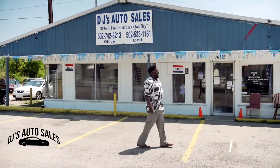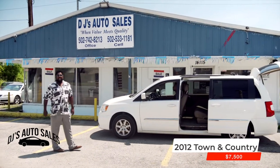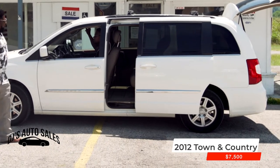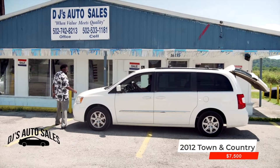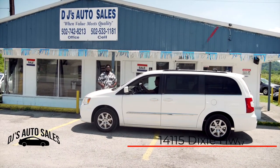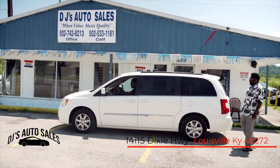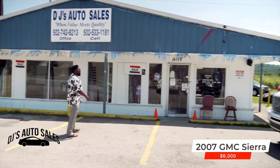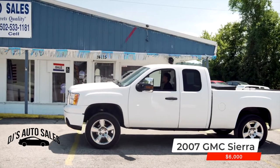2012 Town and Country, $7,500, leather interior. You got the TVs in this joint, ready for the kids — power doors, power trunk, aluminum wheels, keyless entry. DJ Auto Sales, where quality meets value. Town and Country folks — let's get out of here.